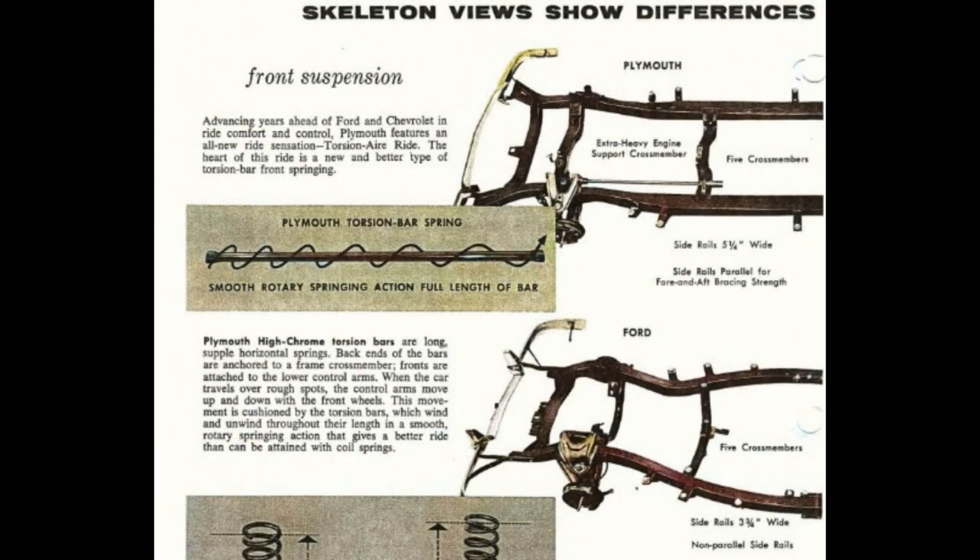Skeleton views show differences that give Plymouth ride leadership. Advancing years ahead of Ford and Chevrolet in ride comfort and control, Plymouth features an all-new ride sensation: Torsionair Ride. The heart of this ride is a new and better type of torsion bar front springing. Plymouth features extra-heavy engine support crossmembers, side rails five and a quarter inches wide, and parallel side rails for fore-and-aft bracing strength.